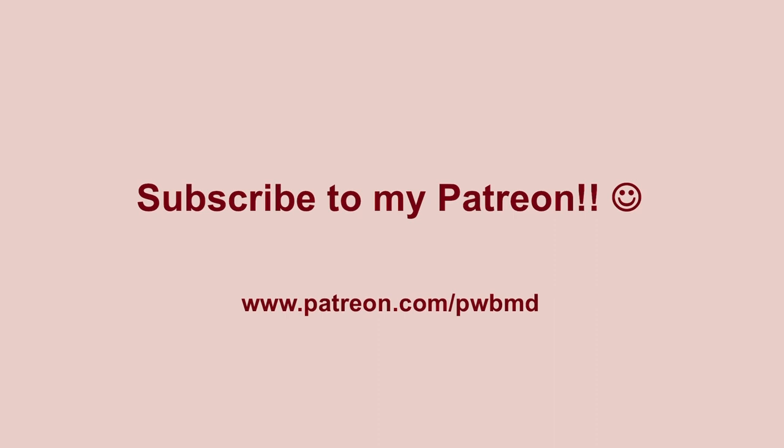If you haven't had the chance yet, please consider subscribing to my Patreon. You can get there by clicking the link in the description of the video or the button in the upper right-hand corner. I very much appreciate all the contributions to help offset the cost of these videos, and I thank all those of you who have already donated. Definitely subscribe to my channel and you'll get notifications every time I put a new video up.